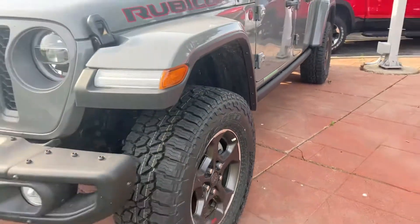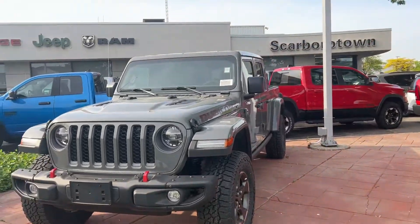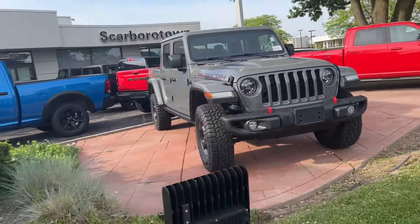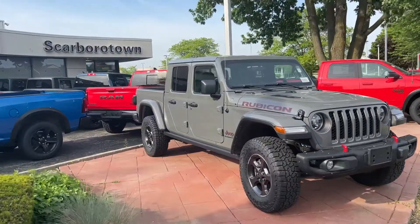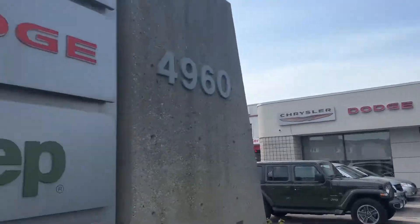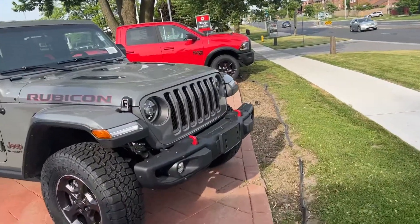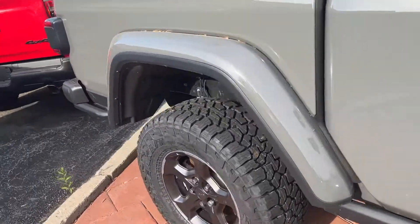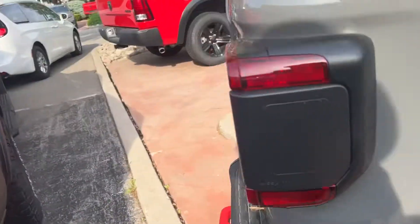Hi Vita, this is the Jeep Wrangler you're asking about here at Scarborough Town. I just thought I'd make this very short video for you to show you that we still have it. It's actually one of our display vehicles right in front of the dealership here at Scarborough Town, 4960 Shepherd. If you have any specific questions, I'd be happy to answer them for you.